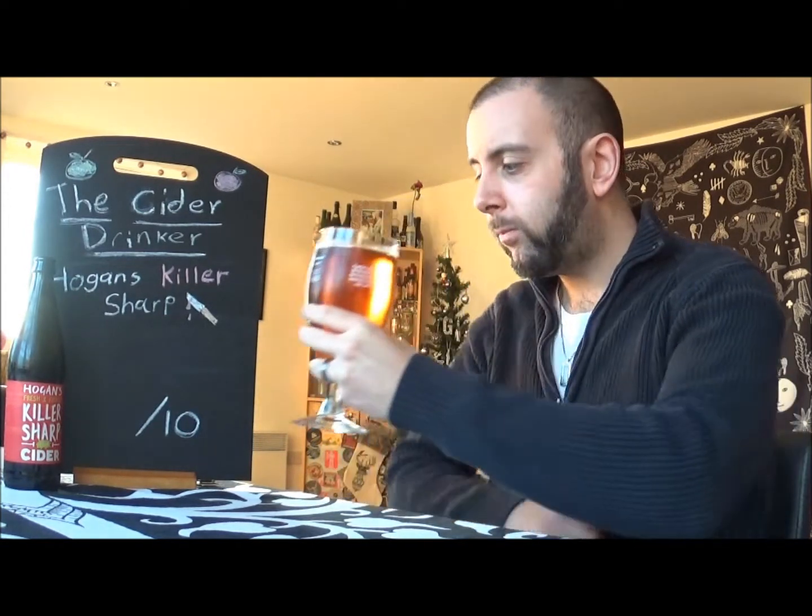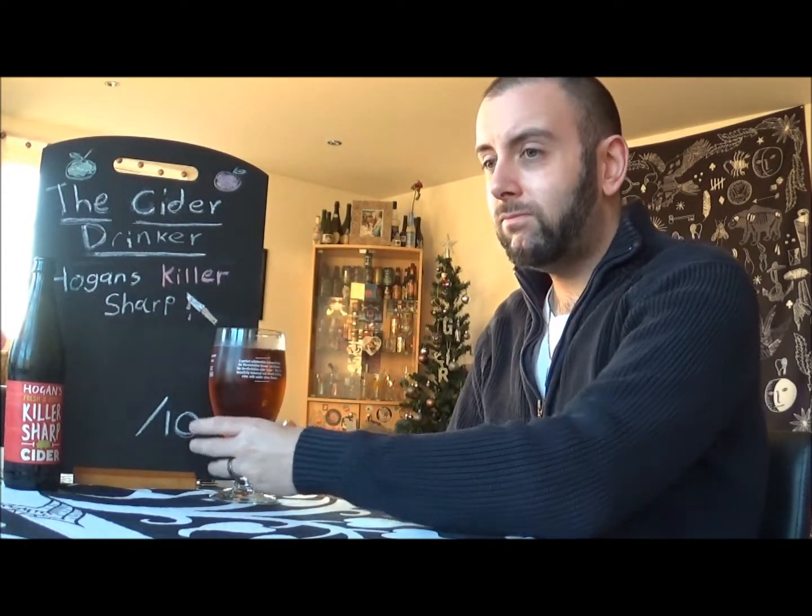Cheers everyone, and here's to Hogan's first foray onto the channel with their Killer Sharp Cider. Cheers. Yeah, there's the sourness.